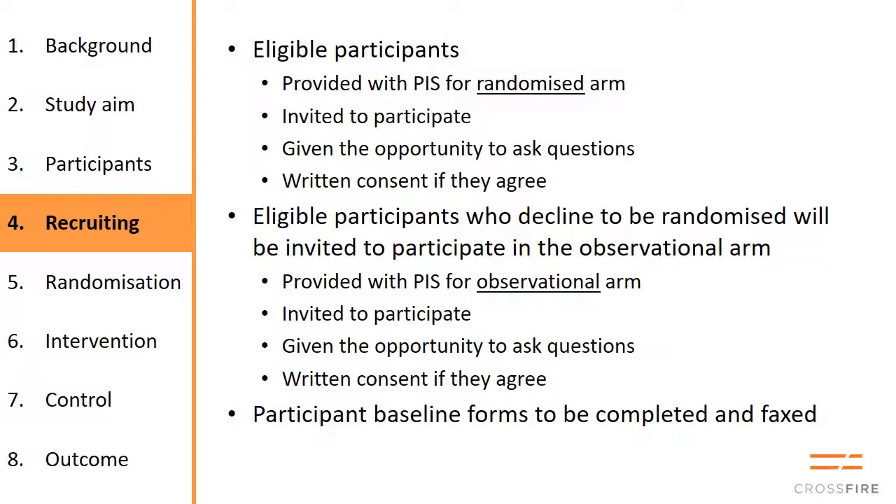For eligible participants, you need to provide them with the participant information sheet for the randomized arm, and you can direct them to the video on the website. You must invite them to participate, give them the opportunity to ask questions, and not commit to one particular surgery. The idea is that there is equipoise — in the community we don't know whether one treatment is better than the other — so it's not fair to say you should have plating or plaster. You have to say we don't know, and this is why we're doing the study.